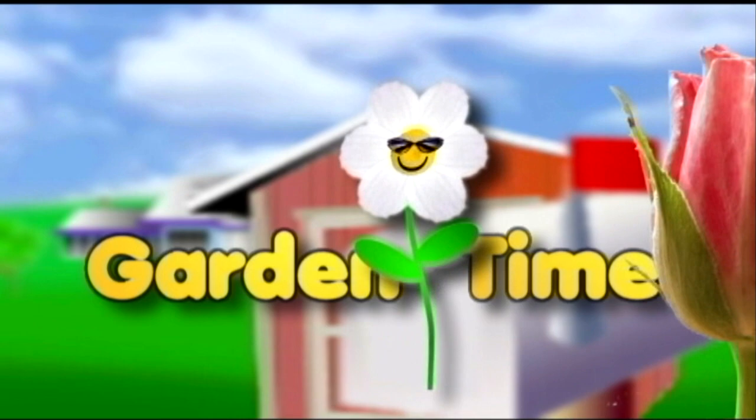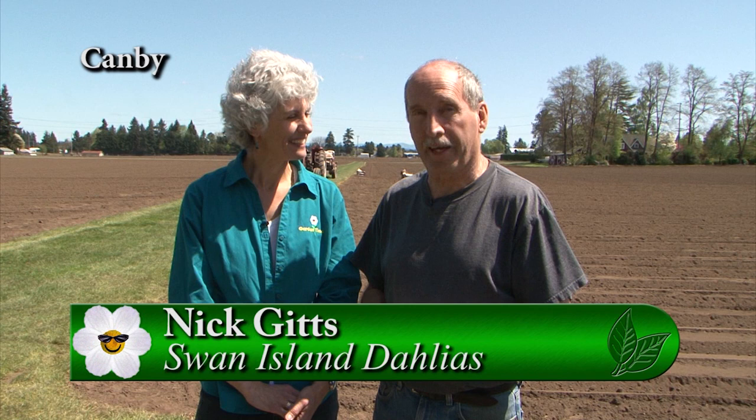I'm at Swan Island Dahlias with Nick, and Nick, this is the time to plant dahlias. It's so exciting — finally we have the nice weather. So what do we do with the dahlia tubers? Dahlias aren't too picky because the eye will find its way up no matter which way it's planted up or down. You can see they come in all shapes and sizes. If they're really long and thin, we always say to lay them flat so you don't have the head too high or too low.